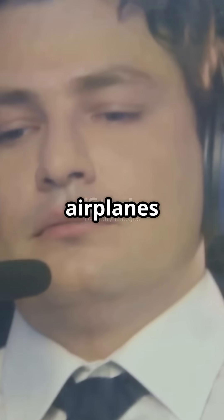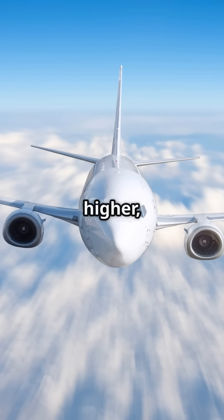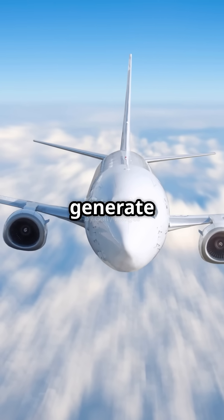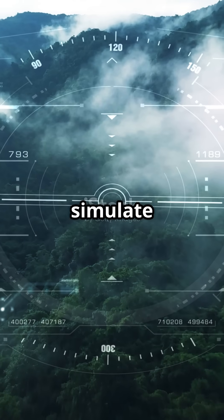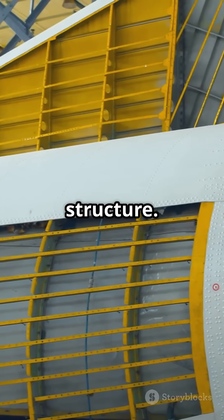Now you might ask: why don't airplanes fly even higher? Well, there's a limit. As you go higher, the air becomes extremely thin, making it harder for the engines to generate thrust. Also, passenger cabins are pressurized to simulate a comfortable environment, and flying too high would put stress on the aircraft's structure.